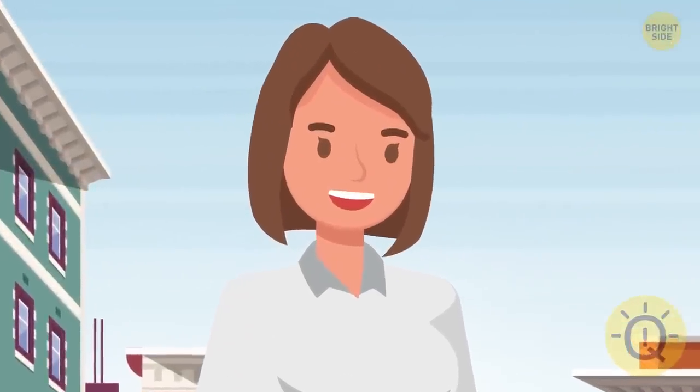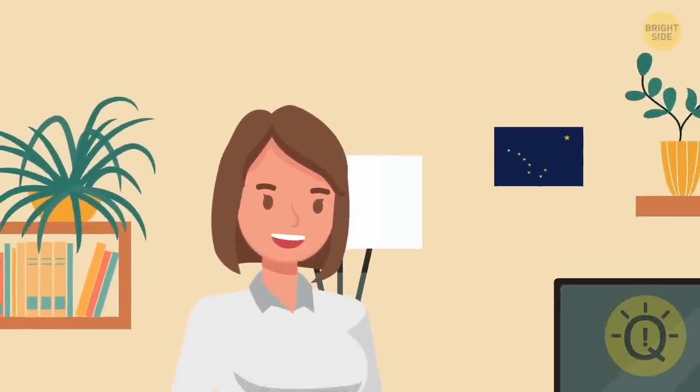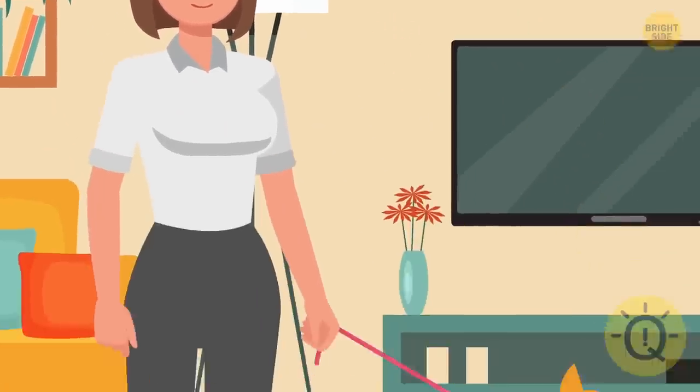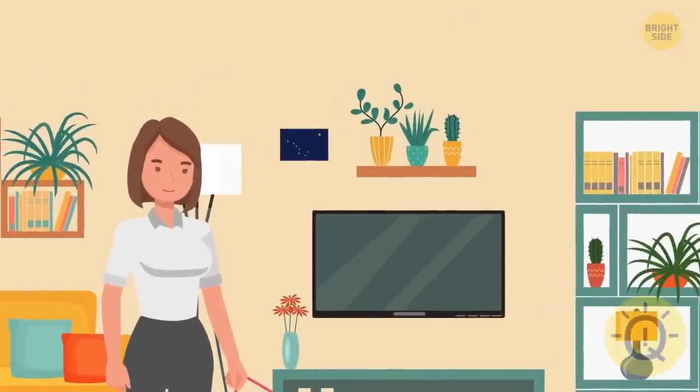Kira is a very independent young lady. Two years ago, she moved into a one-story house in Alaska. Since then, she's been living there with her dog. Her house is made of sandstone, and it's pretty cozy and warm.